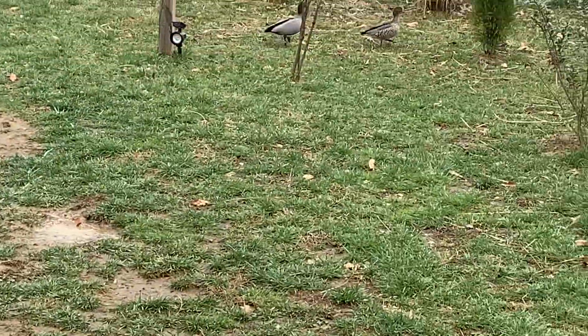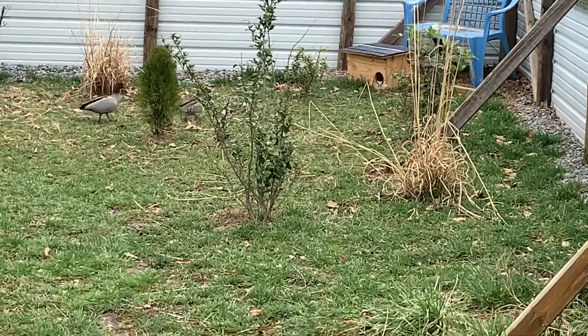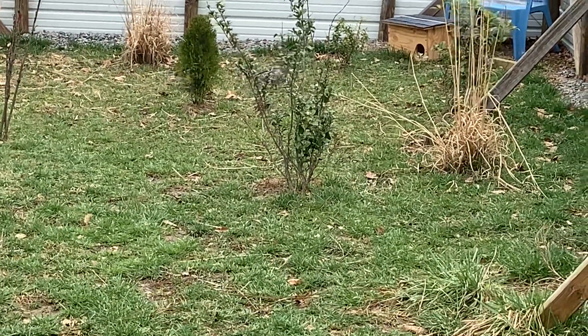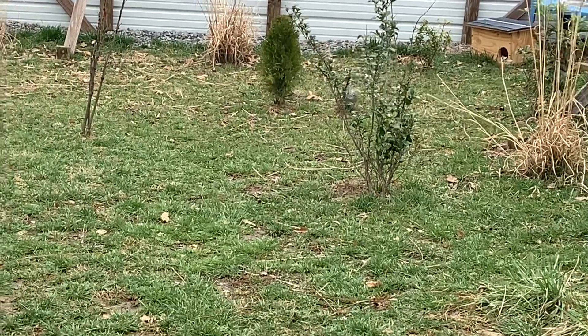But there goes my main geese — she's going up to the box. She's got nine eggs, so hopefully she's getting ready to start setting.